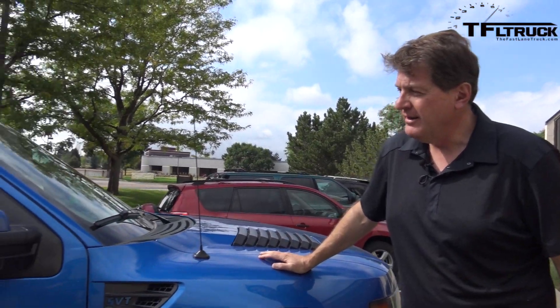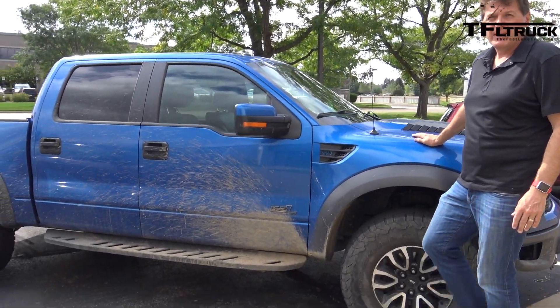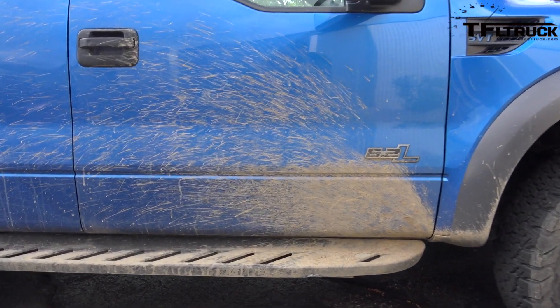Hey guys, welcome to another TFL behind the scenes video. Since it's the beginning of September, we wanted to fill you in on what's going on. The biggest thing we're doing is a mid-sized truck mashup — basically taking all the mid-sized trucks and doing a full-on review. That's going to involve going off-road, so this weekend I was out scouting a potential off-road trip with the Raptor and went up and over Webster Pass.